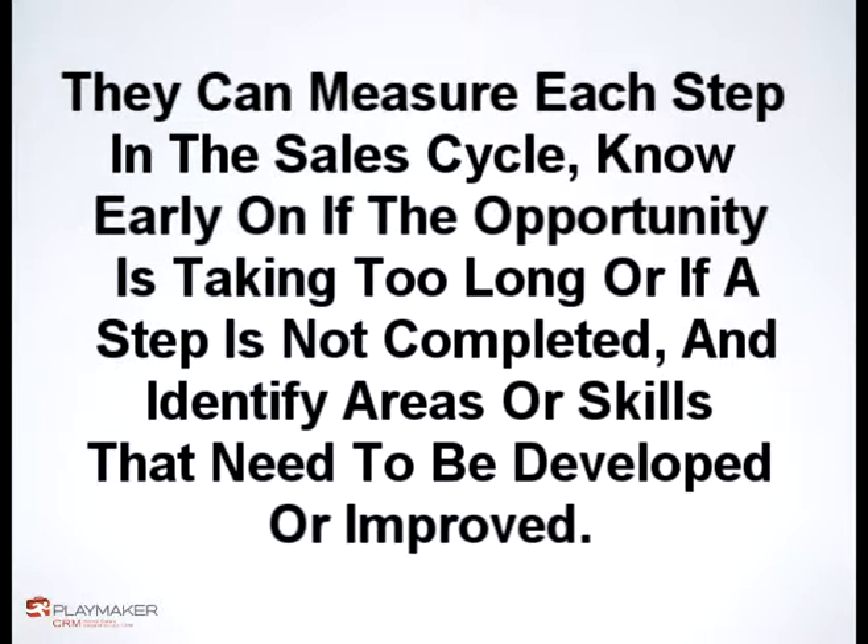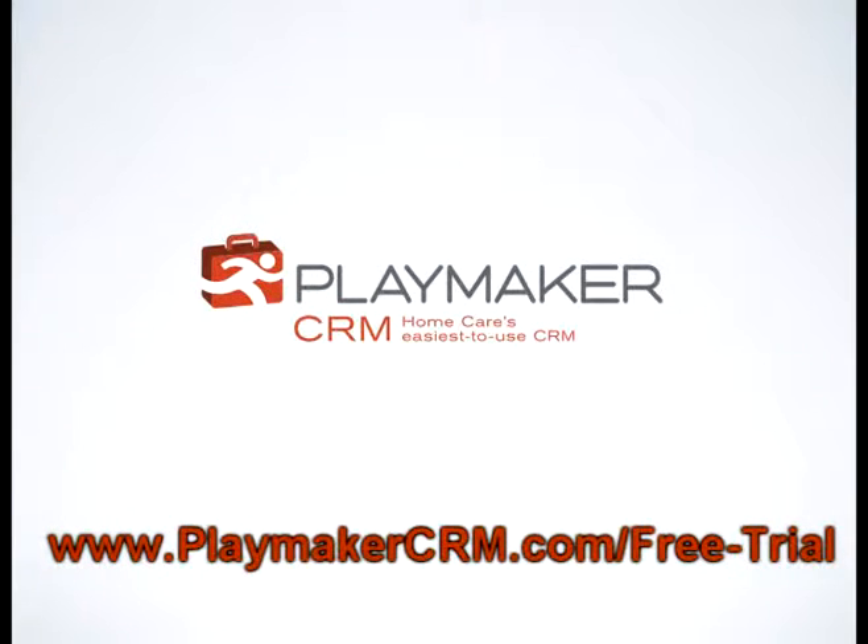Adam D. Bishop, founder of Playmaker CRM, a customer relationship management tool specific to home care. For more information, go to www.playmakercrm.com/free-trial.